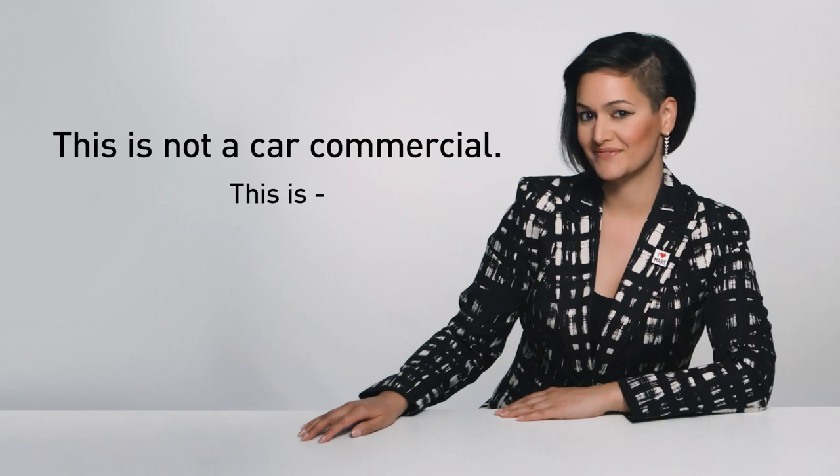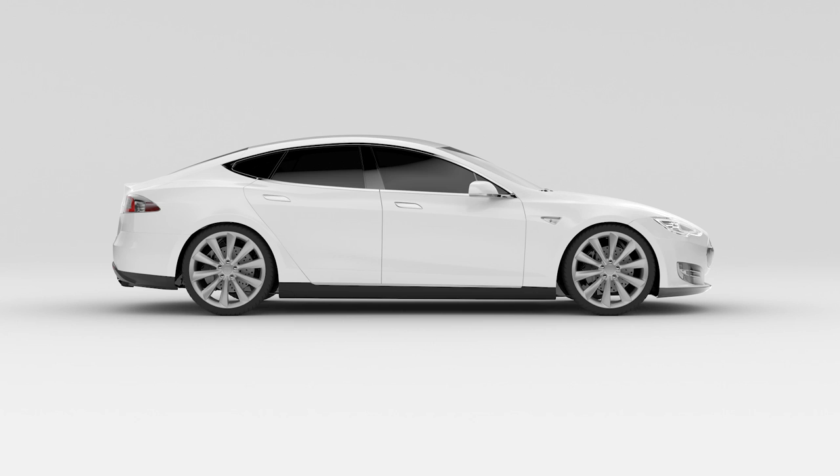Ooh. Car. Just kidding. This is not a car commercial. This is Sonya's super quick Tesla fan video. First up, a super quick Tesla overview.